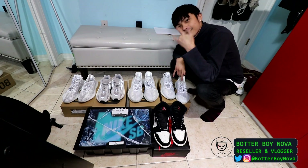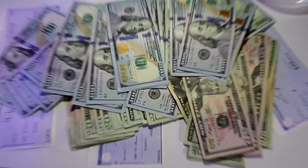My name is Nova and I'm a sneaker reseller. Join me in my journey where I turn hype sneakers into riches.